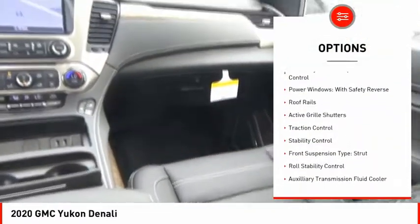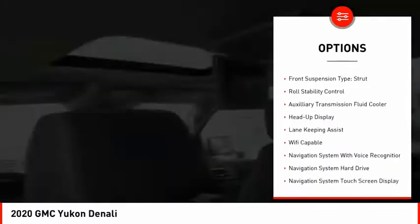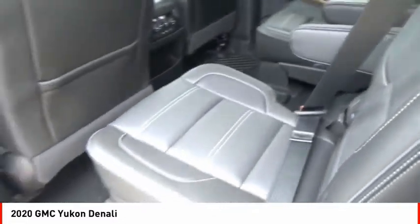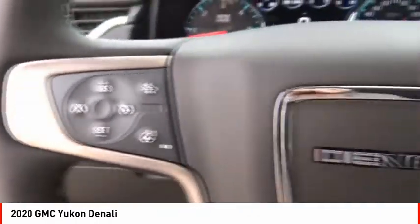Suspension control magnetic, driver adjustable suspension, ride control, power windows with safety reverse, roof rails, active grille shutters, traction control, stability control, front suspension type strut, roll stability control, auxiliary transmission fluid cooler.